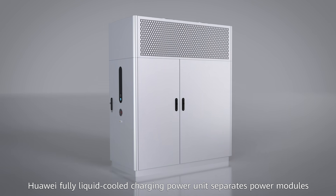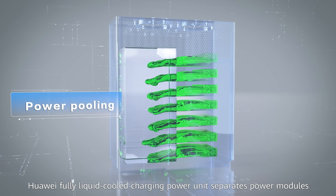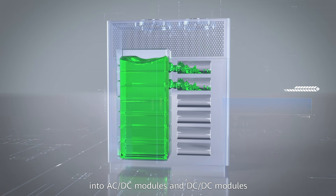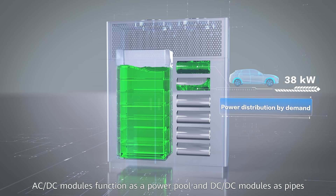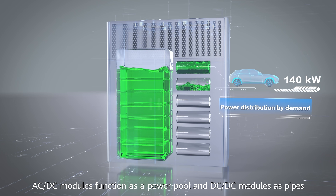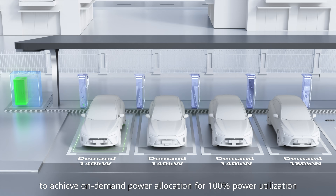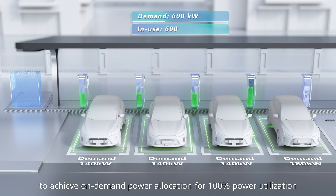Huawei's fully liquid-cooled charging power unit separates power modules into AC-DC modules and DC-DC modules. AC-DC modules function as a power pole and DC-DC modules as pipes, to achieve on-demand power allocation for 100% power utilization.